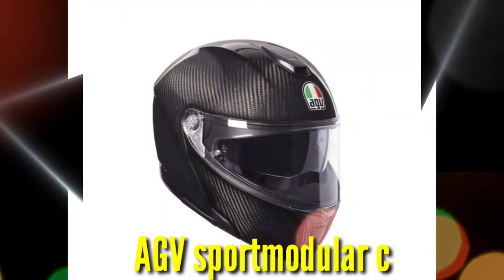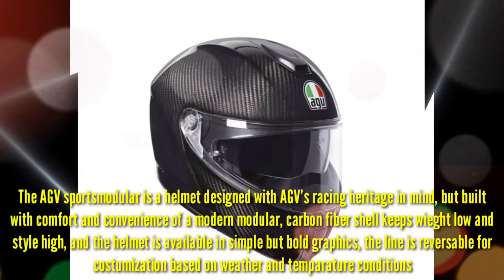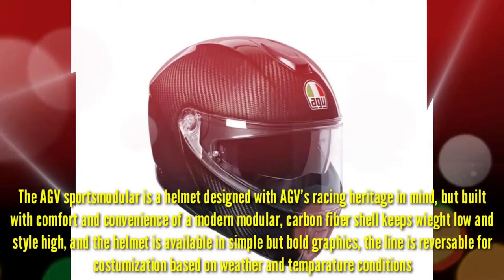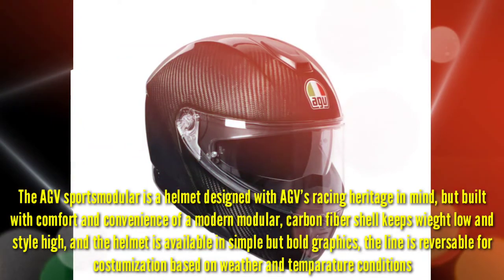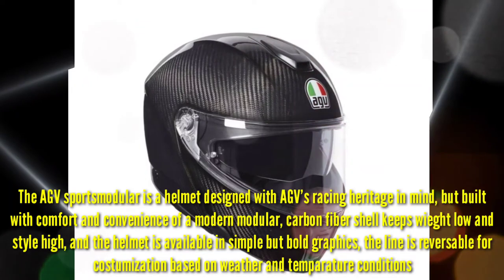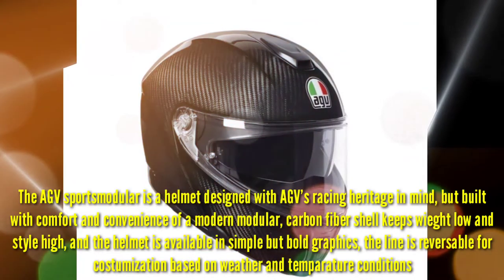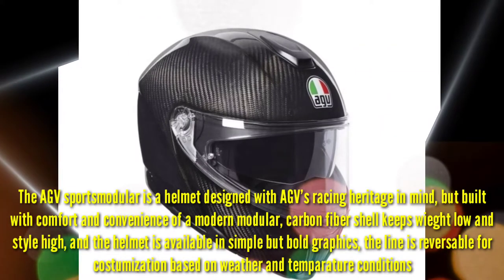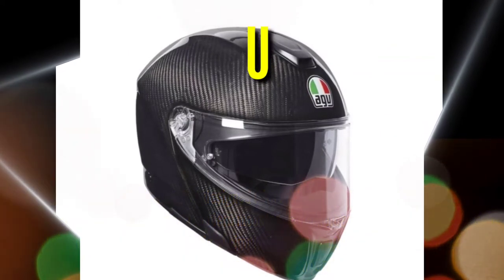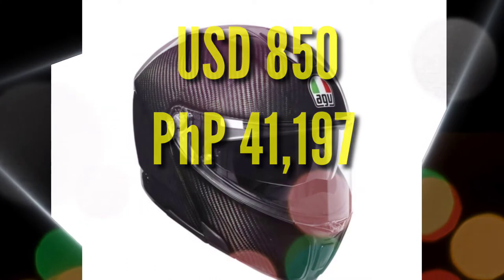Number 10: AGV Sport Modular Carbon. The AGV Sport Modular is a helmet designed with AGV's racing heritage in mind, but built with the comfort and convenience of a modern modular. A carbon fiber shell keeps weight low and style high, and the helmet is available in simple but bold graphics. The liner is reversible for customization based on weather and temperature conditions. 850 US Dollars or 41,197 Pesos.